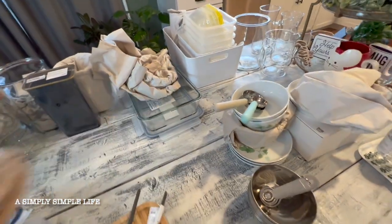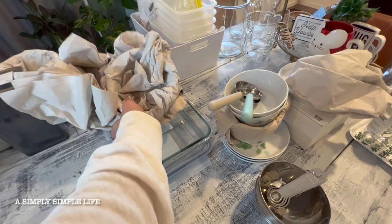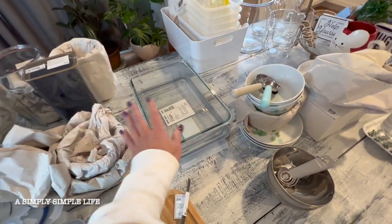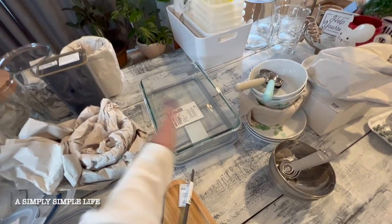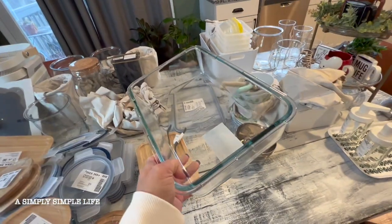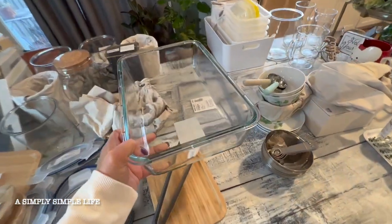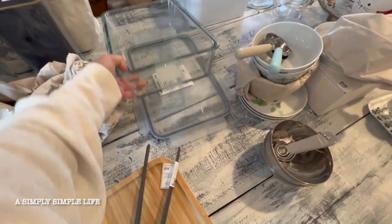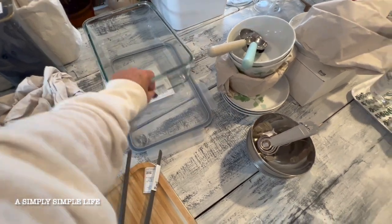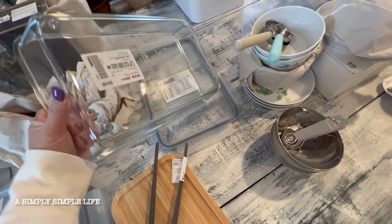I got some more of these lids — they also come in this size, which I got maybe two or three of. I'm already using them. This is a nice lasagna deep-dish Pyrex style, and it's safe for the oven. Let me just double check — yep, it's safe for the oven.